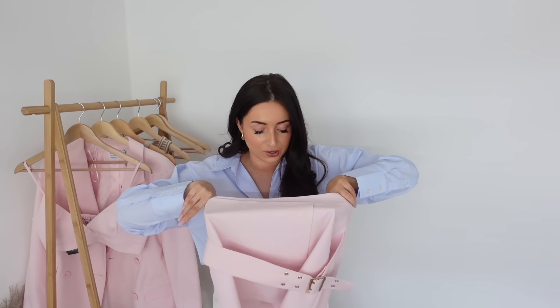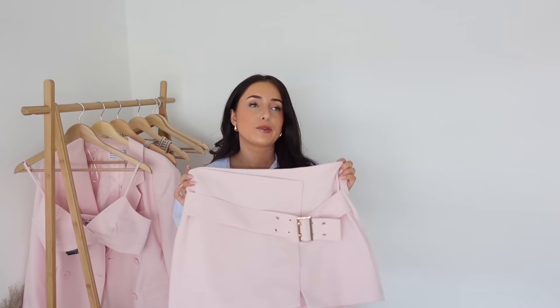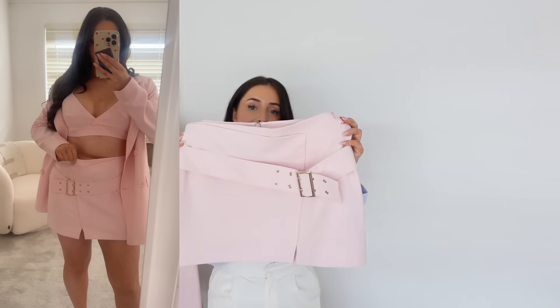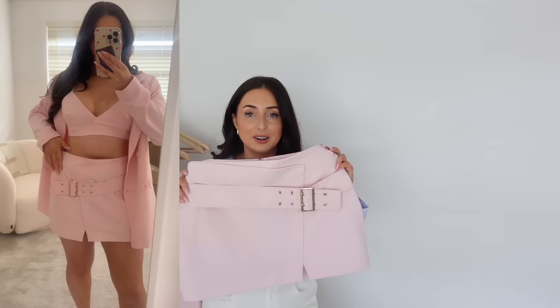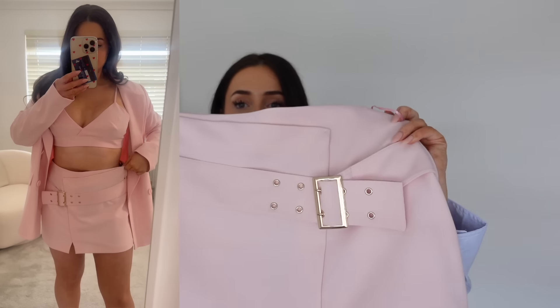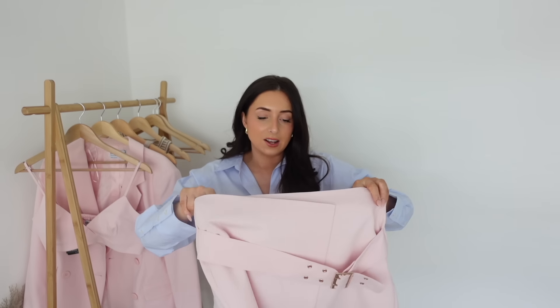I actually got the skirt thinking it was skorts but it is just a skirt - I do prefer a skort. I got this one in a size 12 and it was £16. It's really cute, I loved how it looked on - I love the belt detail, it's really pretty, it just adds a little something. This one is really generous in size, I probably could have gone down to a 10. It's lined inside.